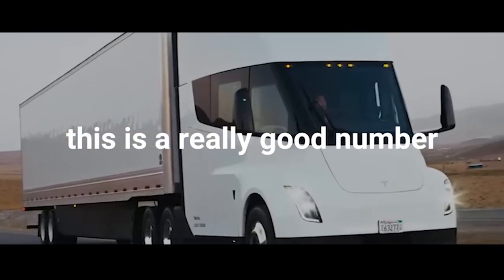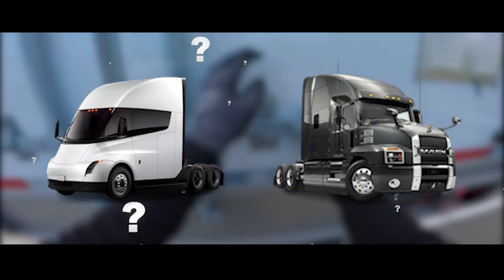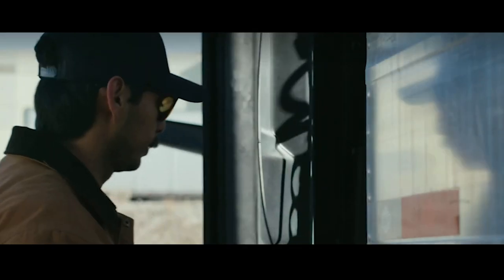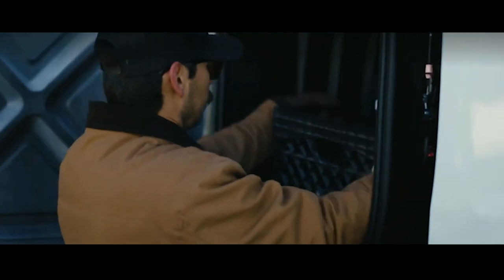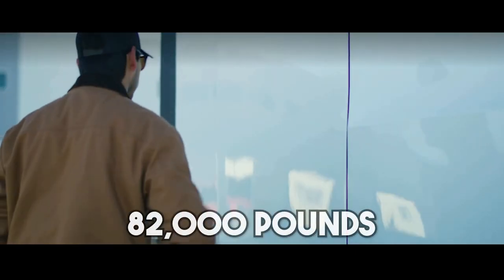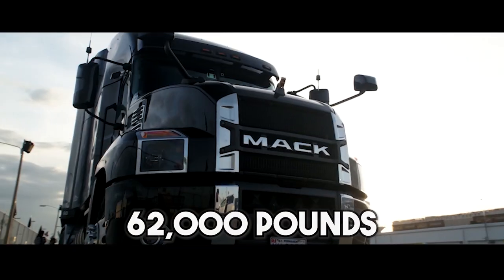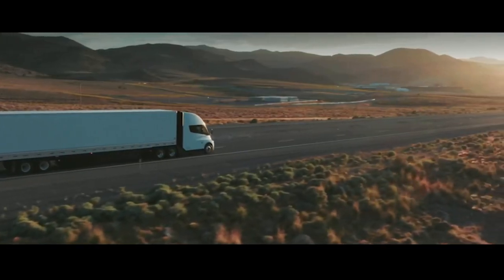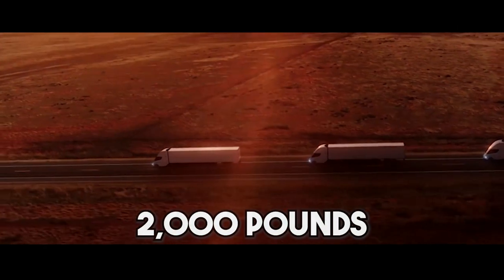A drag coefficient of 0.36 is a really good number. The Tesla Semi will be able to transport a payload at least equivalent to that of a class 8 diesel truck, with a gross combination weight of 82,000 pounds. For comparison, the Mack Anthem's maximum loaded weight is 62,000 pounds, and its maximum trailer weight is 80,000 pounds. The Tesla Semi can carry 83 packs of Pepsi, each containing 24 cans, for a payload of more than 2,000 pounds.